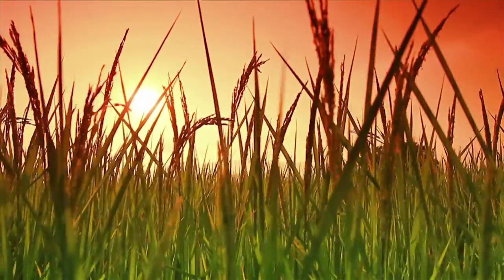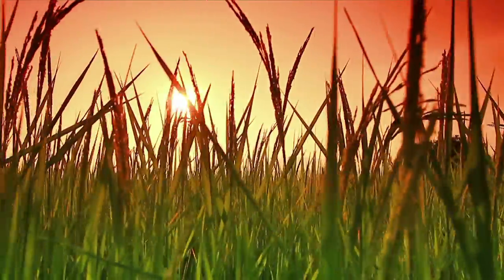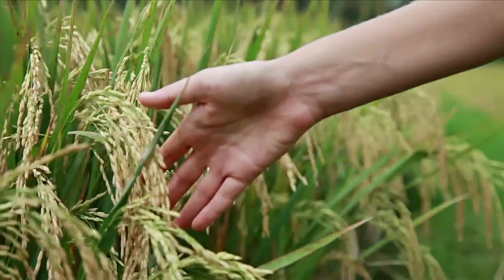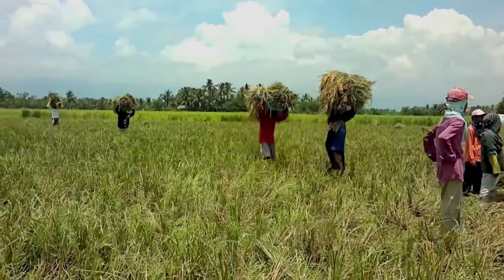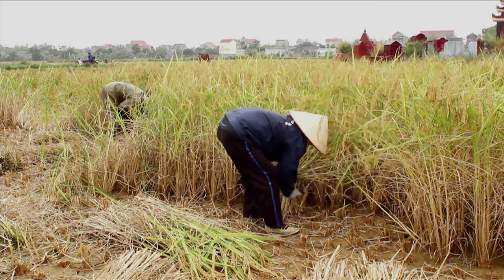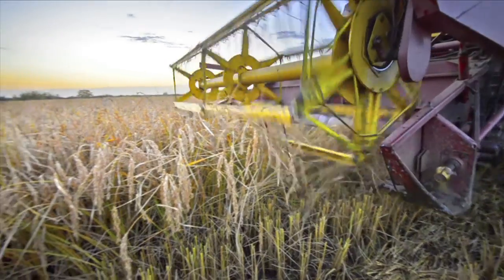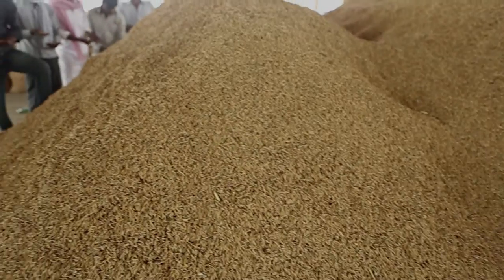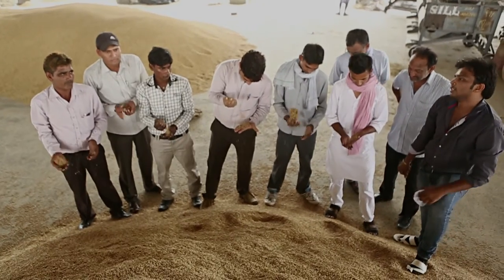Harvesting: once the plants have reached full growth, approximately 3 months after planting, the tops begin to droop and the stem yellows. The water is drained from the fields. As the fields dry, the grains ripen further and harvesting is commenced. Depending on the size of the operation and the amount of mechanization, basmati rice is either harvested by hand or machine. Farmers take their produce to the common selling point called mandi, where different rice processing companies bid to acquire the best produce.